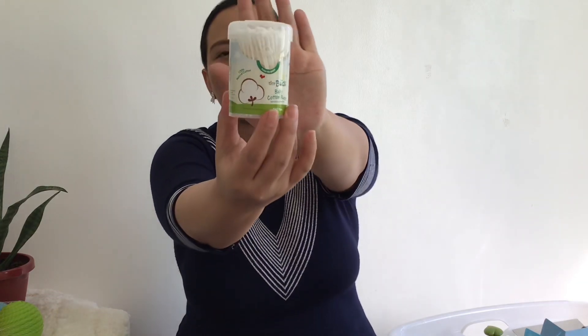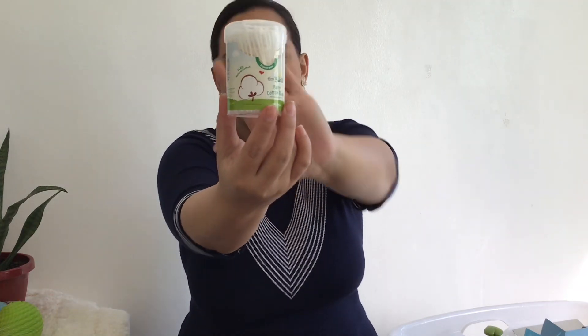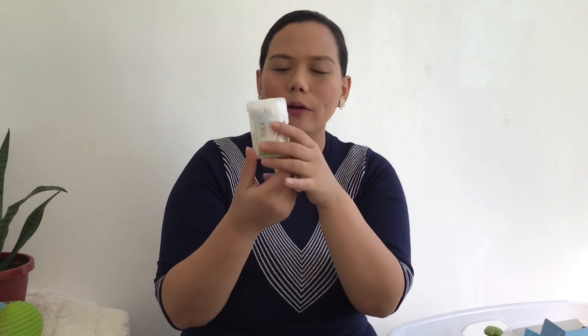I also have the TinyBuds baby cotton buds, which I haven't used much yet. I don't use them inside the ears — only on the outside where there's dirt, or wherever cotton buds are needed. They have a spiral and round dual tip, made from 100% natural cotton, and eco-friendly because of the paper stems.